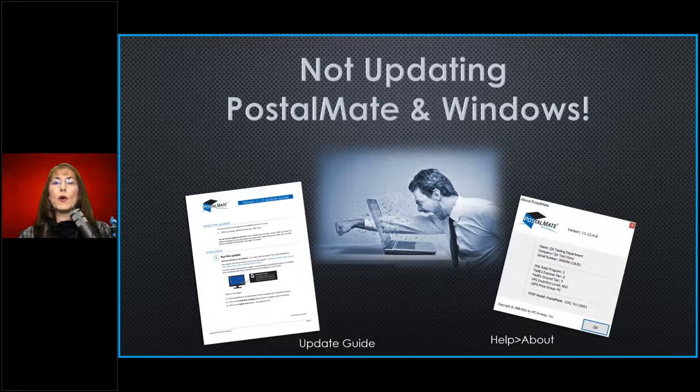To know your PostalMate version, go to Help > About — it'll show you something like 11.12.4.6. This also shows what your tier levels are set at in PostalMate. Remember: just because your tier level is set in PostalMate does not mean that's what the carrier has you at — you're in charge of setting it. When the carrier tells you you're tier four, go into PostalMate and set it to tier four. UPS recently changed to one tier for everybody, which is really lovely.